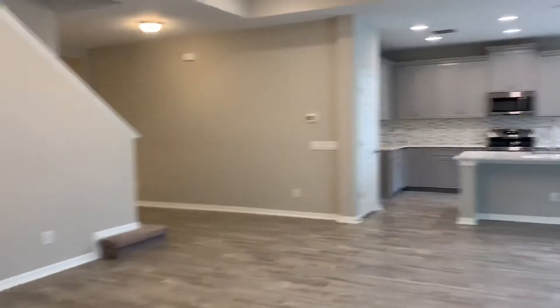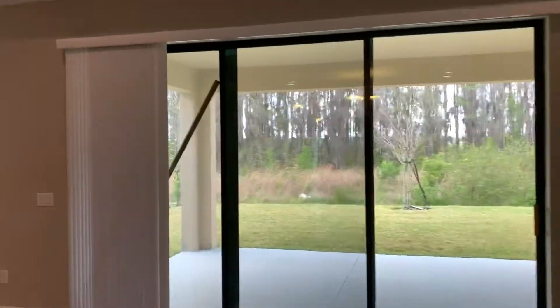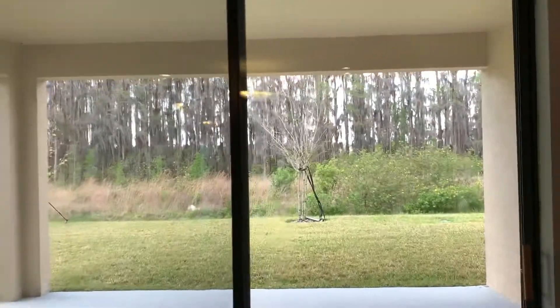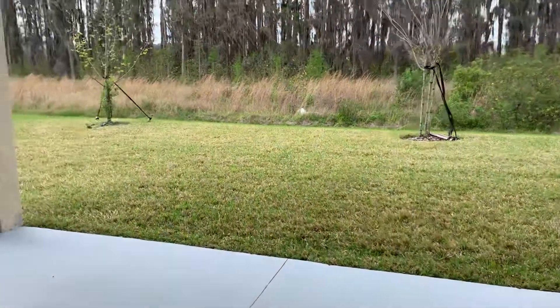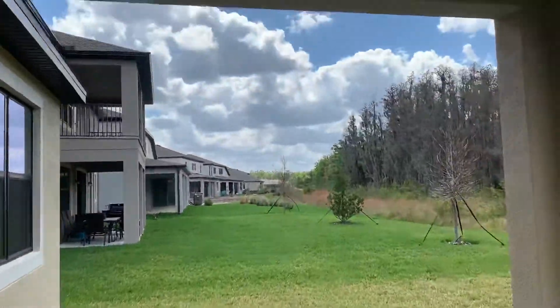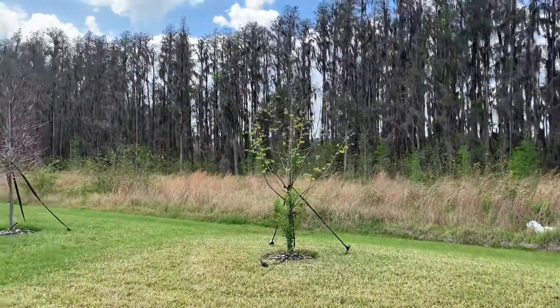Heading back out into the main living space. These are pocket sliders — they slide all the way in so you get that outside-to-inside feel. Your porch, which you can screen in, and we have a nice view of the conservation in the back.